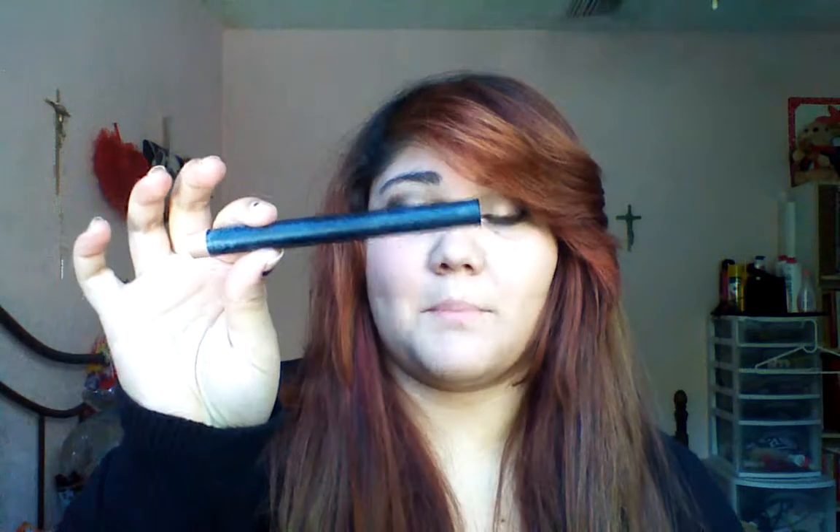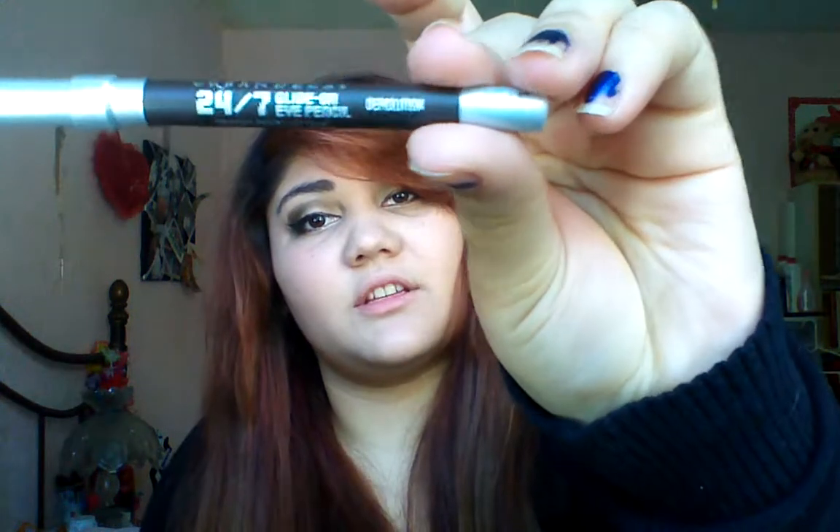It's an e.l.f. matte lipstick in Nearly Nude. It's a pretty good nude. I've been wanting to buy another one, though, because it's kind of really matte — I need something shimmery. And then I have my Urban Decay 24-7 Glide-On Eye Pencil in Demolition. This one's like a dark brown.